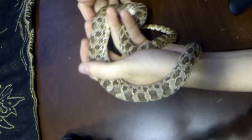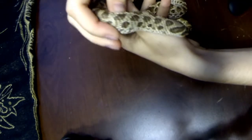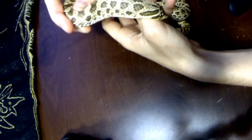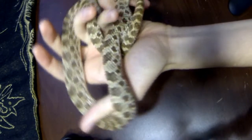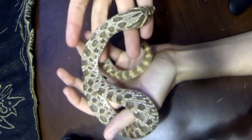Hello everyone. Today, I'd like to introduce you to a friend of mine. This is my snake, Gimlet.